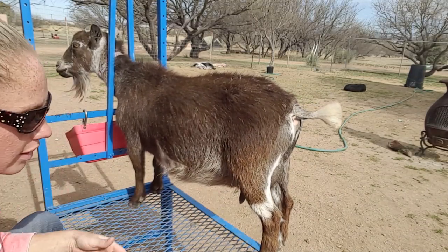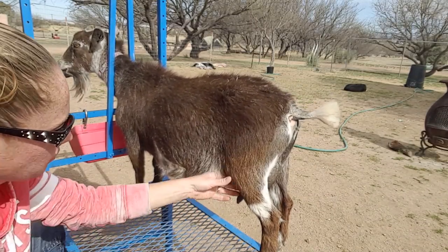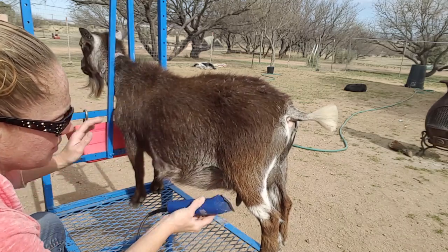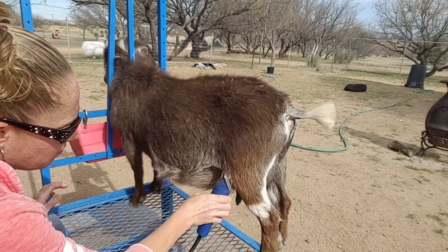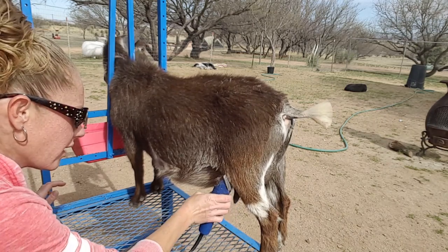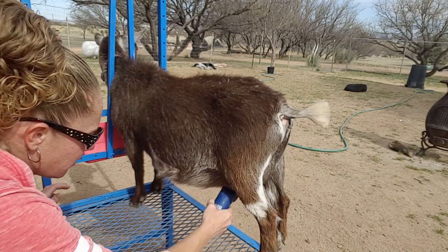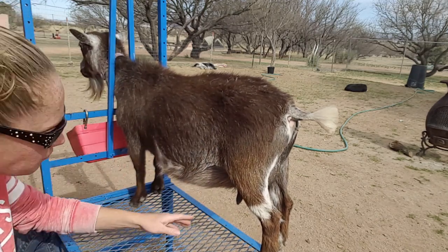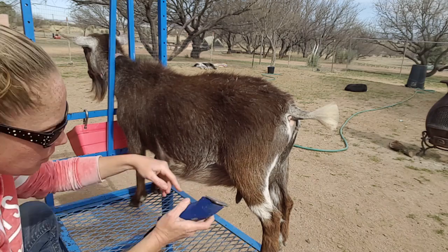For the underside I'm just going to trim these long hairs, including the hair on the leg, about this far up their belly.